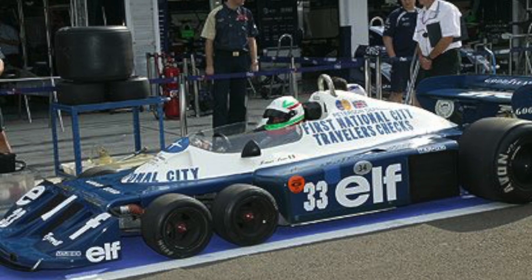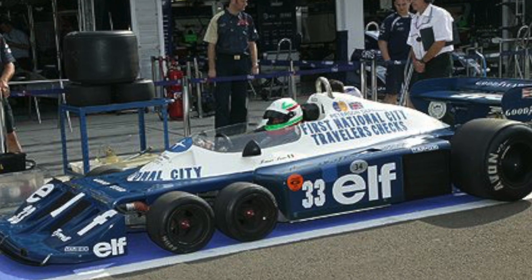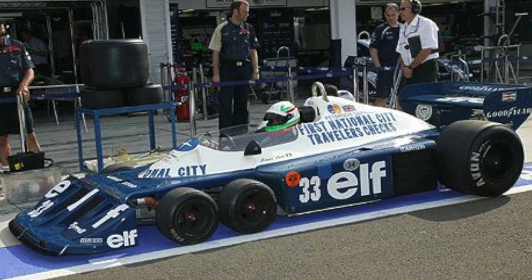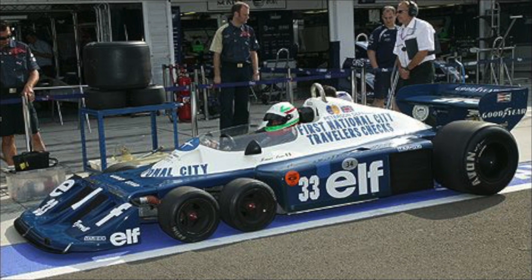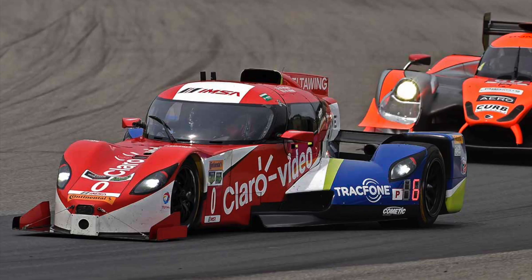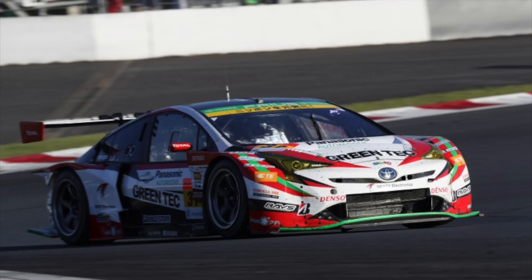If I were to ask you what the weirdest racing car ever made was, I reckon a lot of you would have similar answers. Some of you would probably say the six-wheeled Tyrell, some would say the fan car, and some would probably say the Delta Wing. But I'm here to tell each and every one of you that you are wrong, for the actual weirdest racing car ever made is a Toyota Prius. This is Triple Crown Racing, let's get into it.